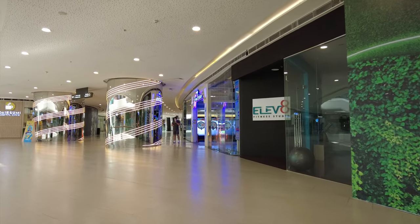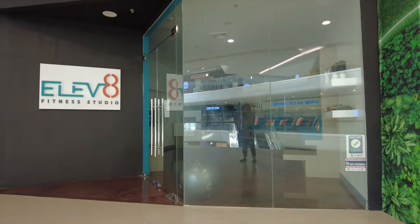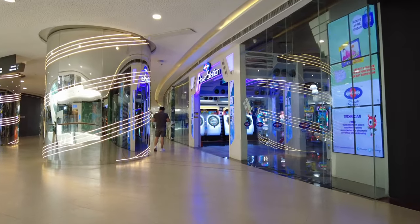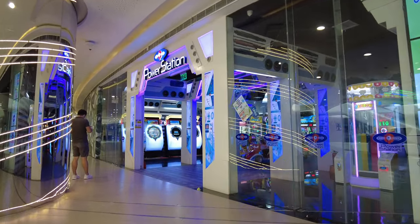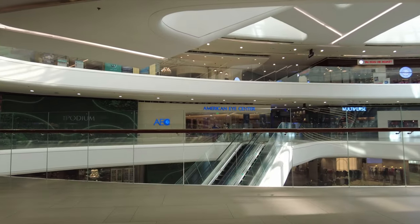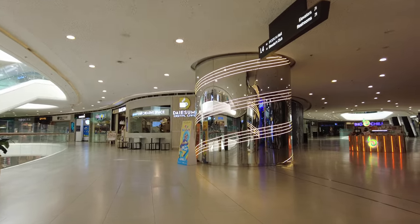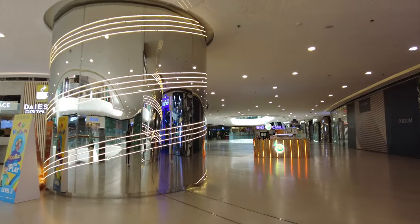And then there's Elevate Fitness Studio here which seems to be closed — there's nothing going on inside. But the Power Station is open, which is an amusement center here. This is where you can take your kids. This is what's across the hall.